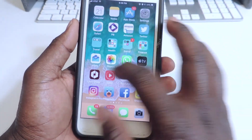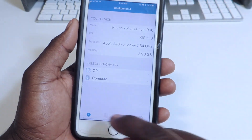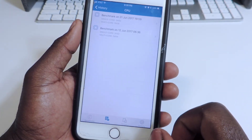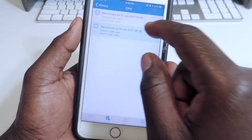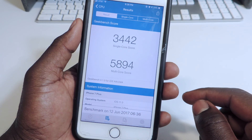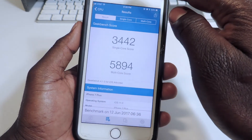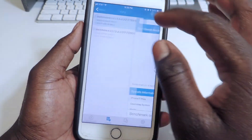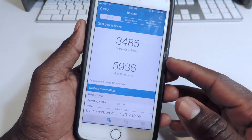Looking at Geekbench, the performance went up from Beta 1. Beta 1 on the 12th scored 58.94 multi-core and 34.42 single-core. The new Beta 2 scores 59 multi-core and 34 single-core, so it actually went up slightly.